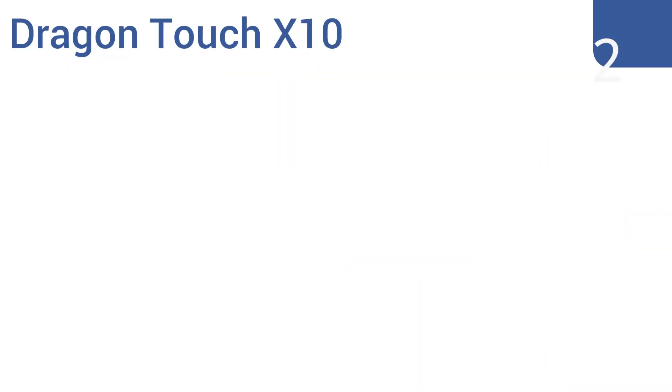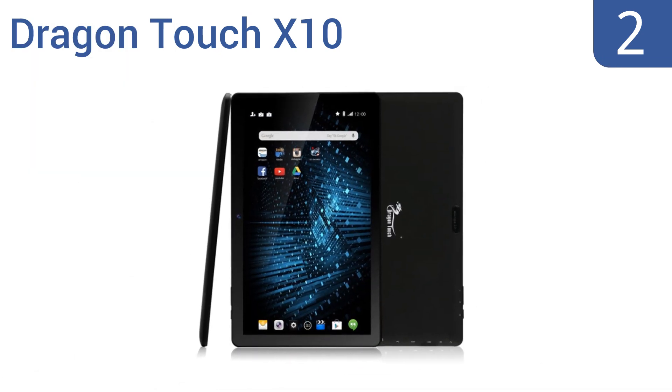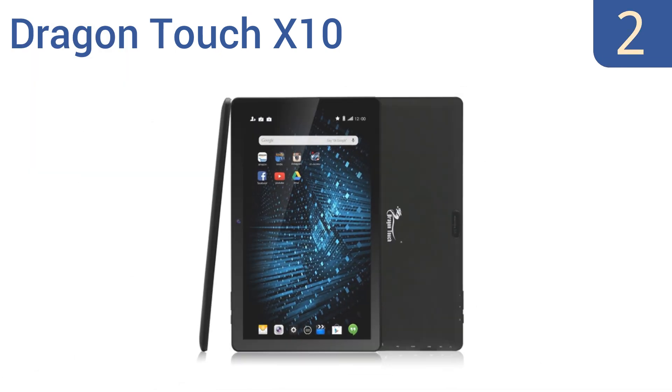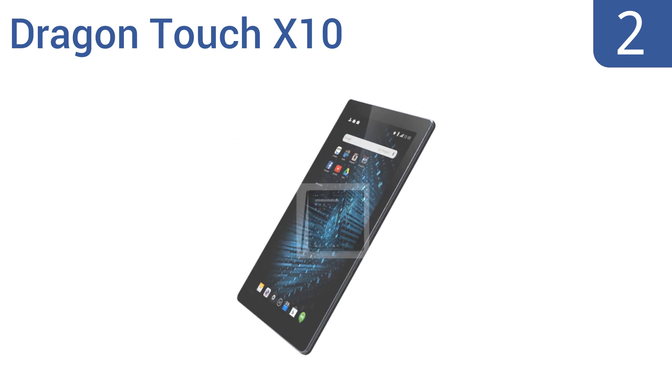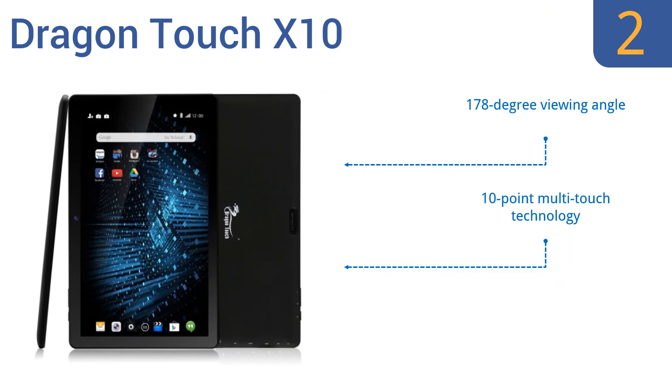At number 2, supported by a powerful octa-core processor, the Dragon Touch X10 ensures the smoothest gaming and internet browsing experiences possible. Its smart color technology provides high image quality and superior visual effects. It features a 178-degree viewing angle, 10-point multi-touch technology, and a mini HDMI port.